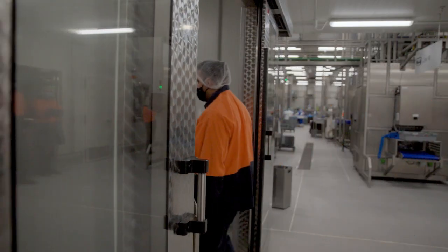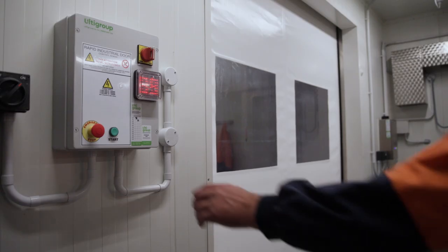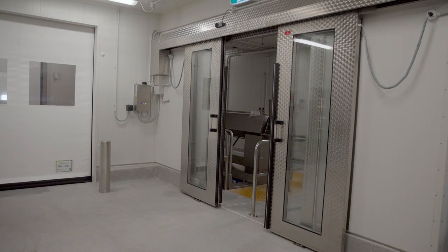Some of the doors are configured with an FDA approved curtain. All the doors are stainless steel which makes them perfect for a wash down application. The door comes complete with a full welded frame, double glazed windows and it's fully automated.